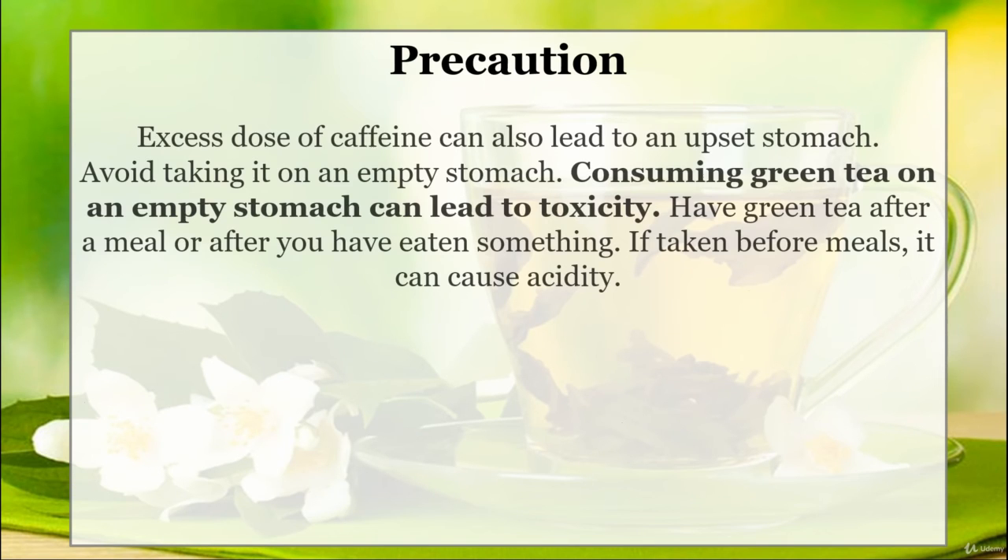Precaution: excess doses of caffeine can lead to an upset stomach, so avoid taking it on an empty stomach. Consuming green tea on an empty stomach can lead to toxicity. Have green tea after a meal or after you have eaten something. If taken before meals, it can cause acidity.